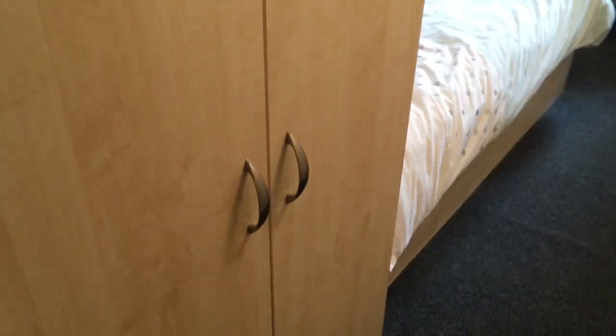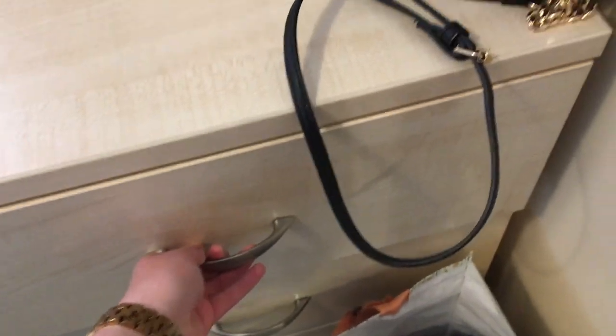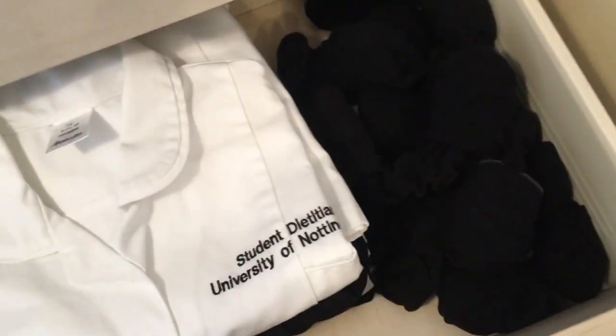My bed looks really messy but it is actually made — I just made it really badly. There's a massive lump of duvet, my drying rack, an ASOS order I need to try on, and all my clothes I haven't unpacked yet. In those doors are my work uniforms, all my black trousers, black socks, and then pajamas and belts. There's actually loads of room which I'm really happy about. I've just got a carry bag for when I go food shopping tomorrow.